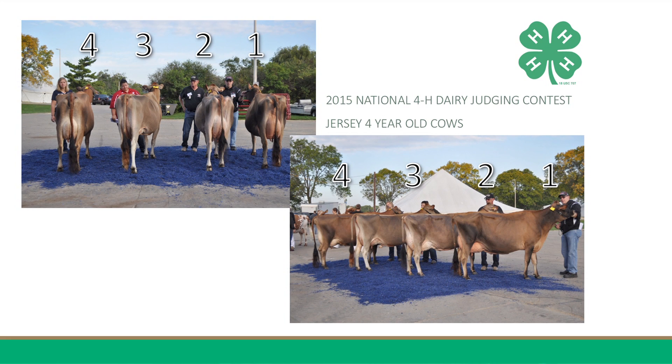Although I do grant that 4 is a harder-loined cow with a more capacious mammary system, she cannot place any higher in this class today due to her lack of smoothness to her udder attachments and strength to her feet and legs. For these reasons, I place this class of Jersey 4-year-olds 2-1-3-4.